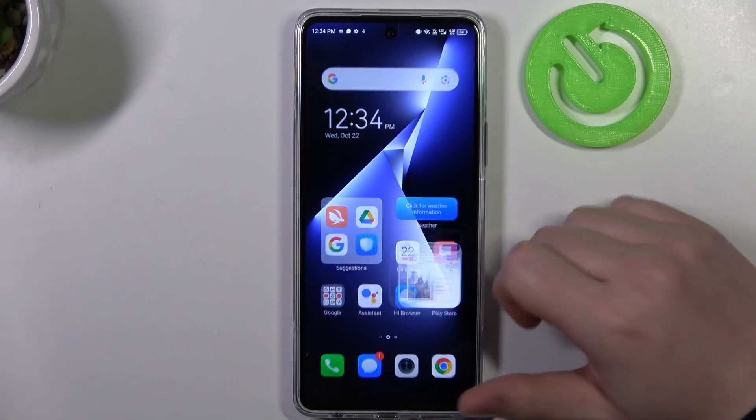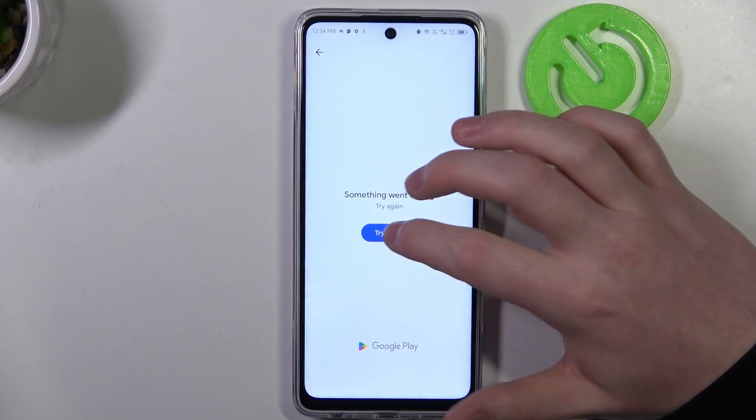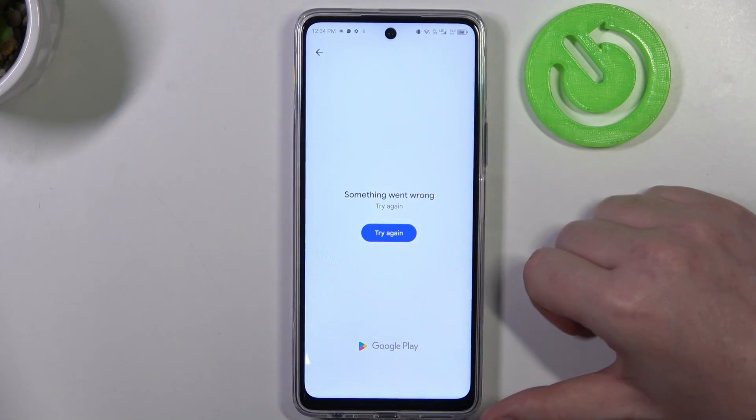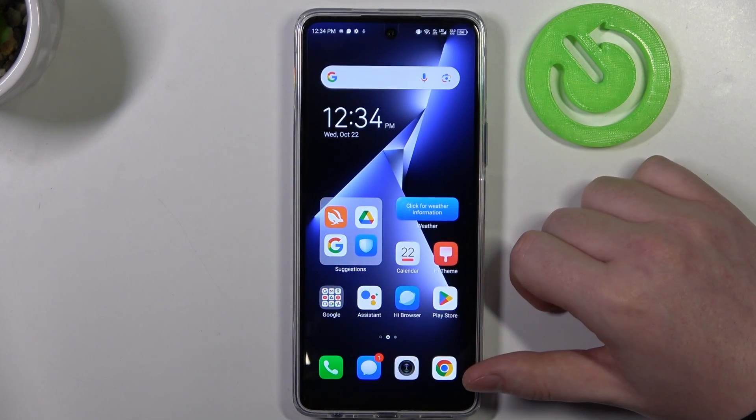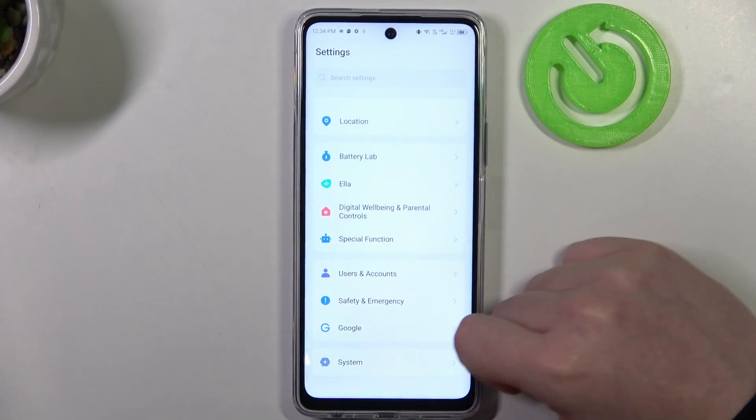To do this, let's launch our Google Play Store. Here, if we try to install or even search any app, we'll get this error. To fix it, we'll need to open our Settings, then scroll all the way down to the bottom.